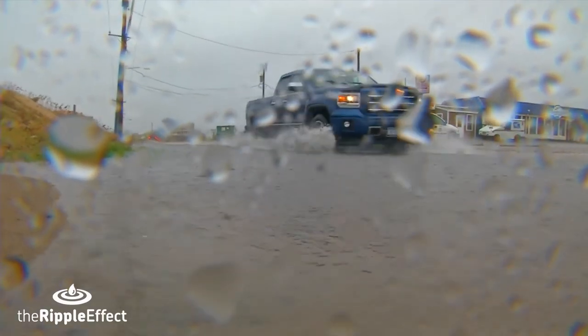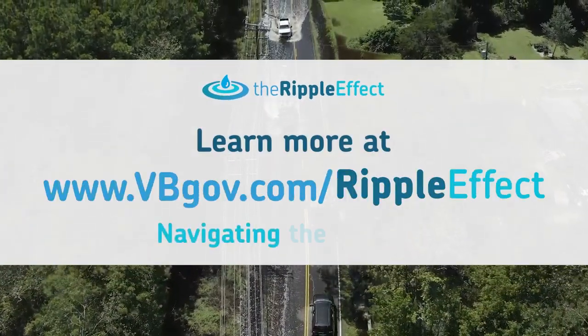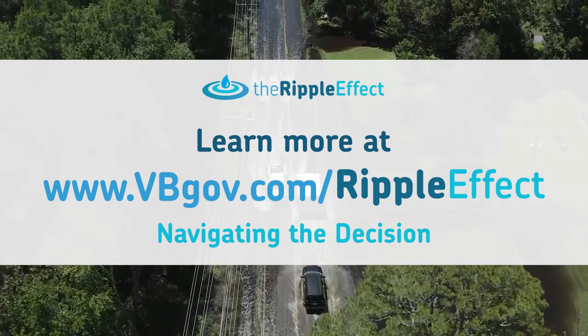To help you navigate the decision, learn more about the November Bond Referendum and the Flood Protection Program. Visit www.vbgov.com/ripple-effect.